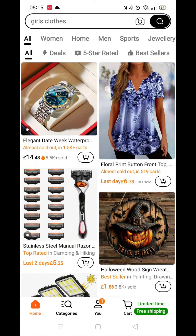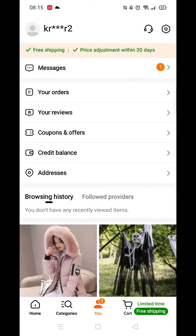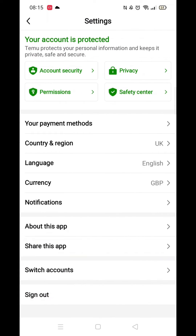Go ahead and open up the Temu app. Once inside, you need to go into your account. To do that, click on the U button at the very bottom of the screen. Then click on the gear icon in the top right.